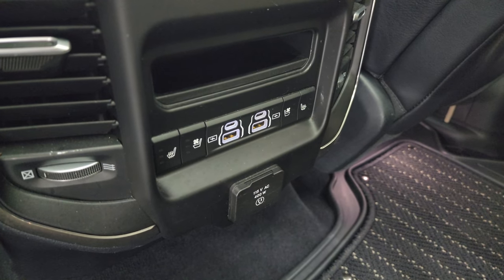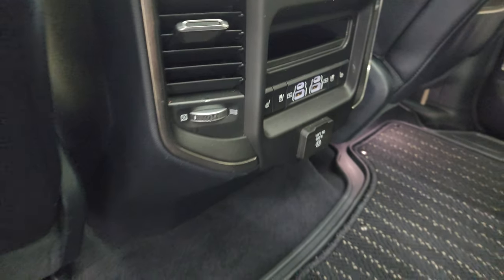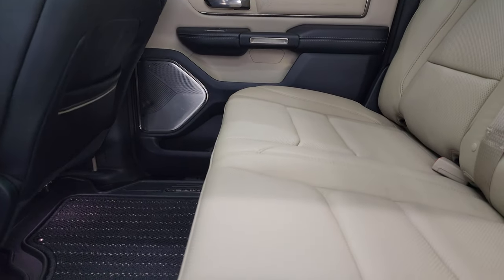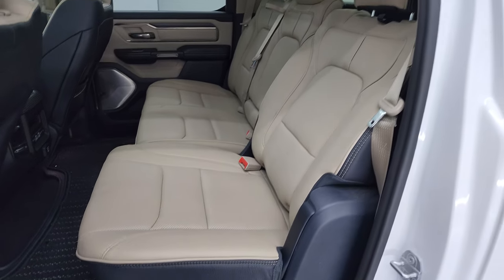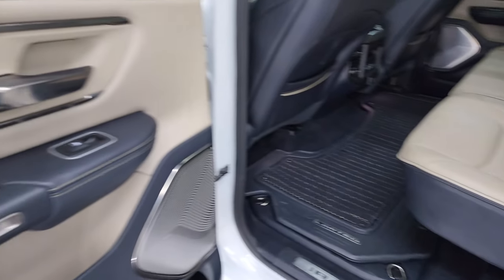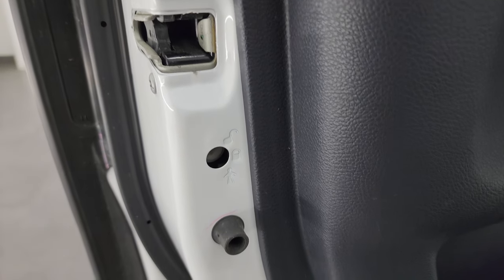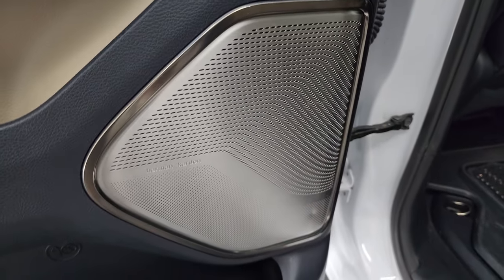These back seats are heated and cooled. You also get two USBs, two USB-Cs, and a 115-volt 400-watt plug-in. The heated seats are on the outboard side, and these seats do recline just a little bit. The inside of the doors are really trimmed out nicely — child safety locks on the back doors, and the inside and bottoms of the doors all look really good as well. Love those Harman Kardon speaker covers.